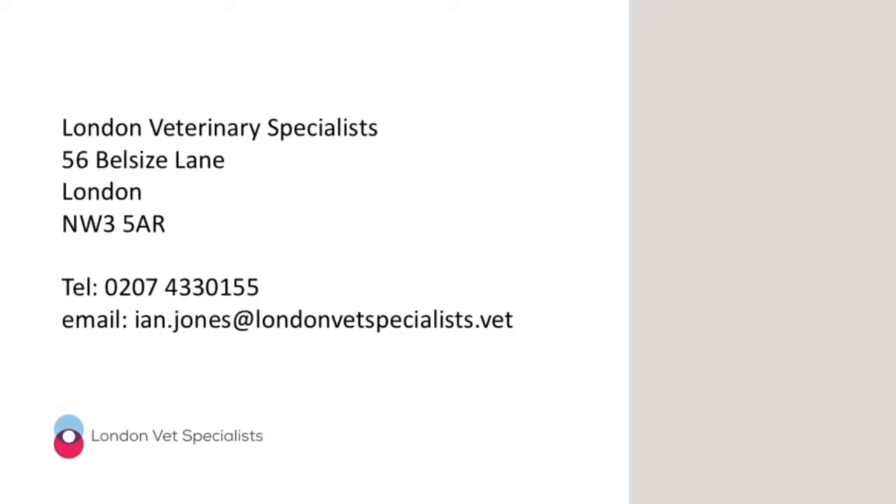You can find me at London Veterinary Specialists, a multidisciplinary referral veterinary hospital in the heart of London. If I can assist you with any questions regarding imaging, if you have radiographs you'd like me to look at, or if you'd like to discuss what imaging modality might be most appropriate for a patient, please get in touch. You can call the clinic or drop me a line via email.